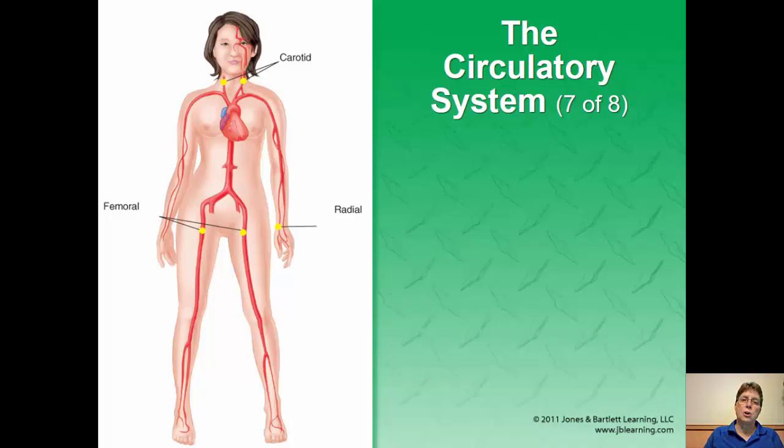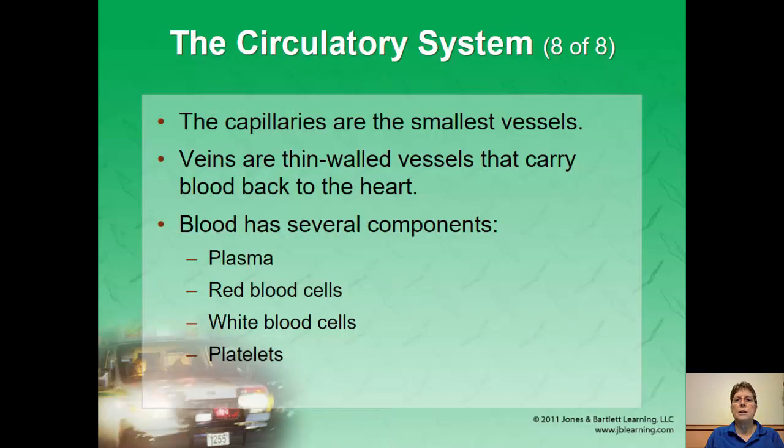Veins flow darker blood — a dark red — and it flows out of the body. There won't be any spurting. Capillaries, from something like a finger prick or an abrasion, kind of ooze blood. So you can tell what vessel has been injured by how the body is bleeding.